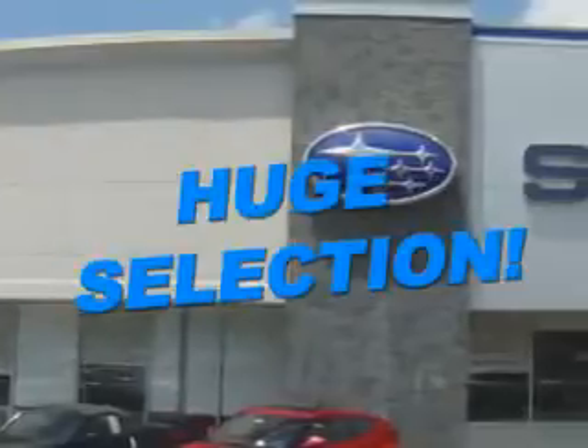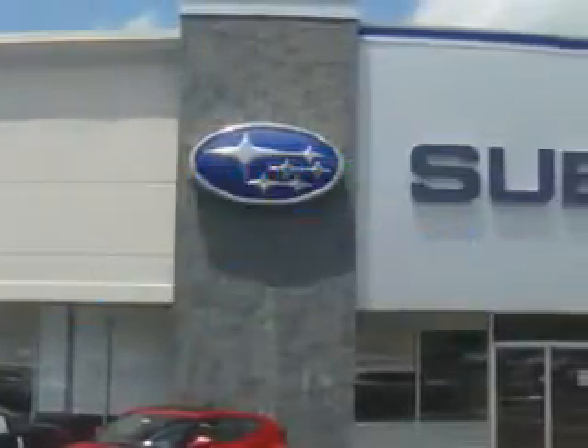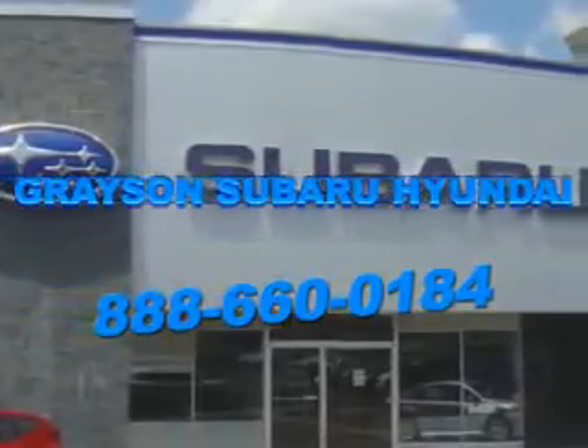With a comprehensive parts and service department, an extensive inventory of new and used vehicles, and unbeatable customer service, the leading Knoxville, Tennessee Subaru and Hyundai dealer has all of your automotive needs covered. Open six days a week,